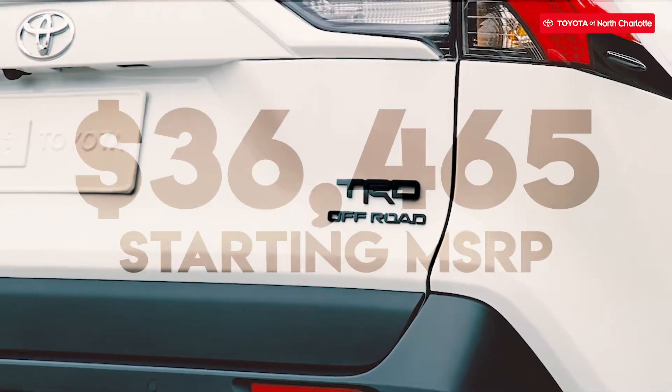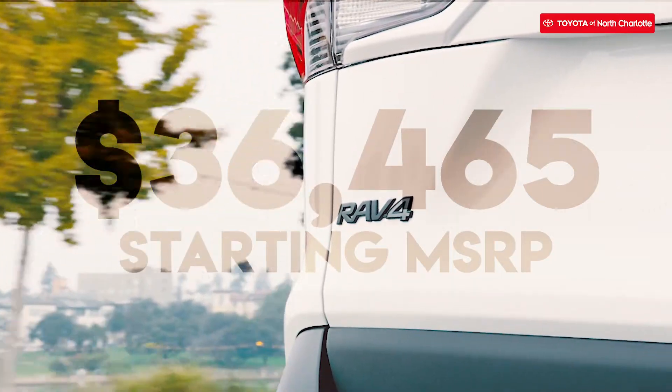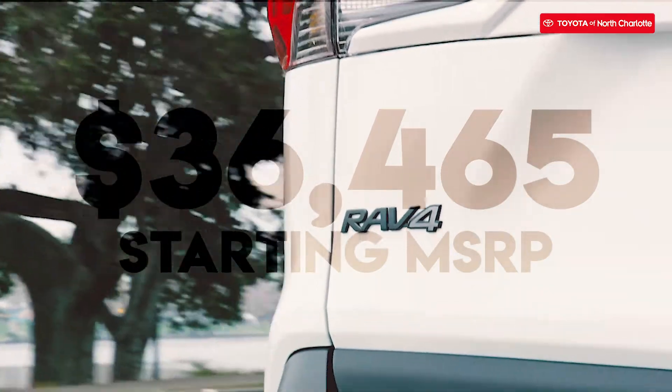You can get this car at a starting MSRP of $36,465.